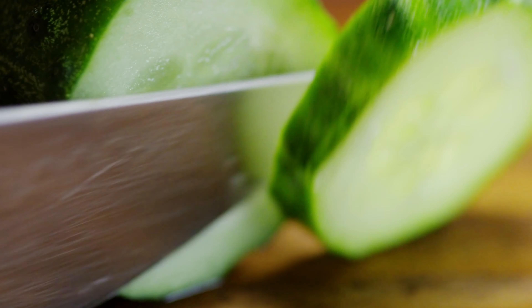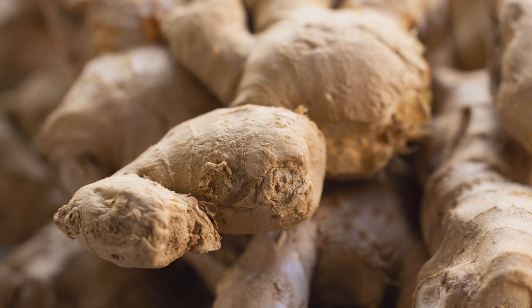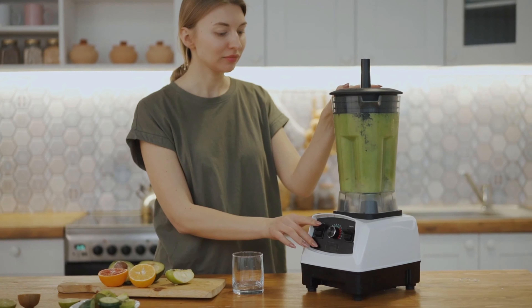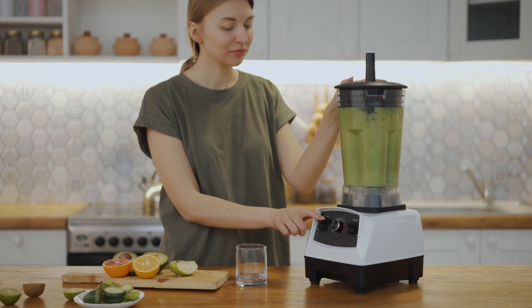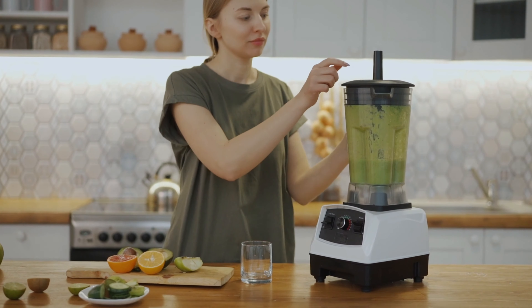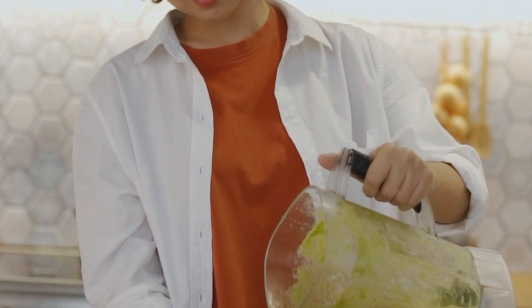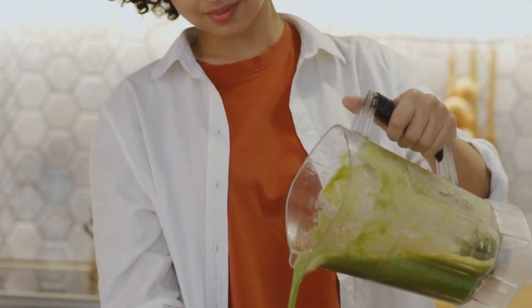Cut the cucumber into small pieces, peel the ginger and roughly chop it, and wash the mint leaves thoroughly. Using a juicer, process the pineapple, cucumber, ginger, and mint leaves. Ensure all the ingredients are juiced properly and there are no large chunks remaining.